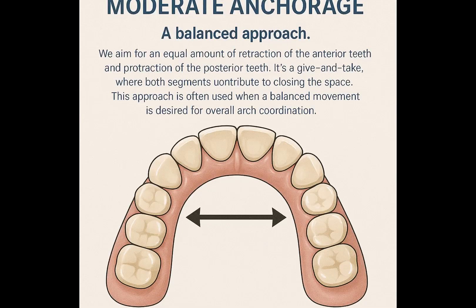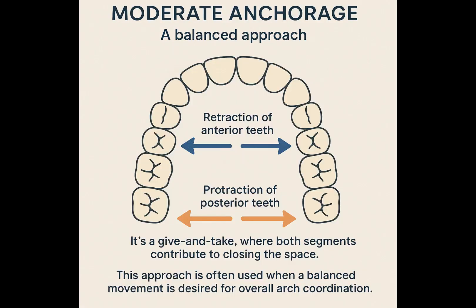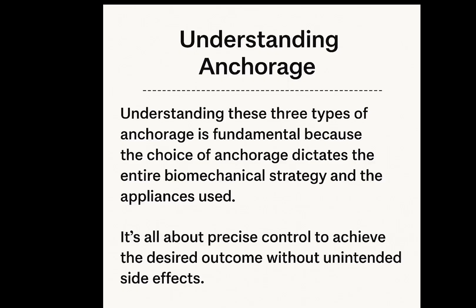Finally, there is moderate anchorage. As the name suggests, this is a balanced approach. In moderate anchorage, we aim for an equal amount of retraction of the anterior teeth and protraction of the posterior teeth — it's a give and take, where both segments contribute to closing the space. This approach is often used when a balanced movement is desired for overall arch coordination. Understanding these three types of anchorage is fundamental because the choice of anchorage dictates the entire biomechanical strategy and the appliances used. It's all about precise control to achieve the desired outcome without unintended side effects.